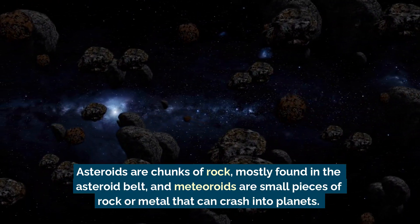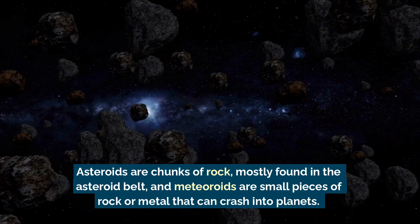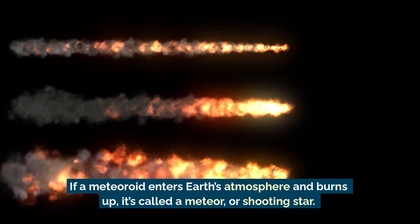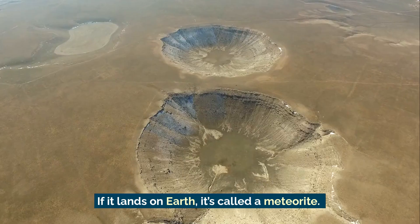Asteroids are chunks of rock mostly found in the asteroid belt, and meteoroids are small pieces of rock or metal that can crash into planets. If a meteoroid enters Earth's atmosphere and burns up, it's called a meteor, or shooting star.